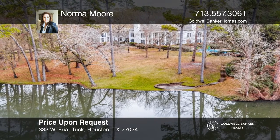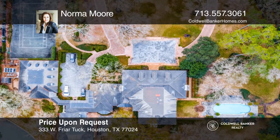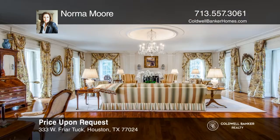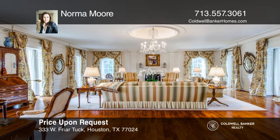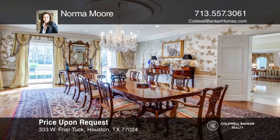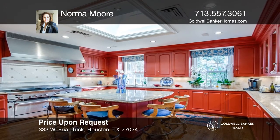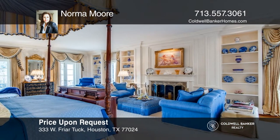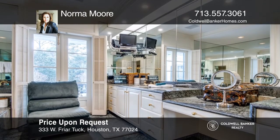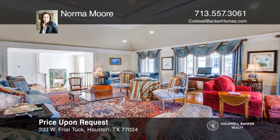This magnificent private secluded estate is situated in one of Houston's prime locations. The four-plus acres overlook a private lake, swimming pool, and tennis court. Top security is a priority. A soaring ceiling with a self-suspending staircase welcomes you into this elegant setting. The foyer opens into the formal living room with high ceilings and a formal dining room with new Gracie wallpaper. Enjoy three levels, five bedrooms, four full plus three half baths, and a pool house with a large living area, bedroom, den, full kitchen, and two baths. Call Norma Moore today for a private showing.